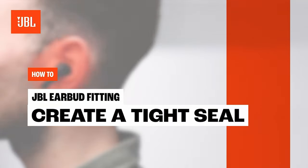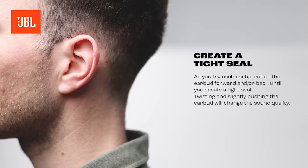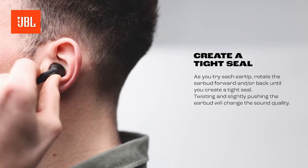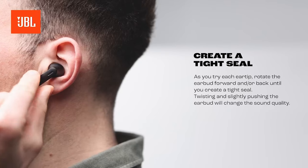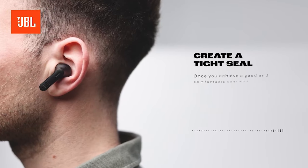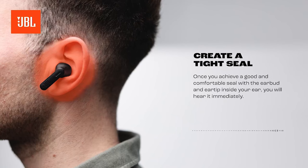Battery life? The Vibe Beam has you covered with a whopping 32 hours of playtime — 8 hours in the earbuds and an additional 24 in the case. Plus, if you're in a rush, just 10 minutes of charging gives you 2 extra hours. It's a lifesaver for those busy days.